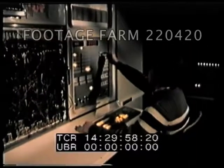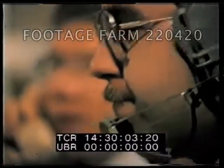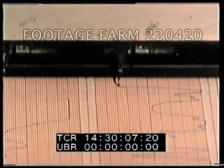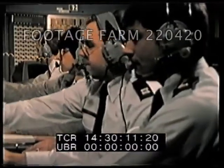We have approximately 17 computer processors working at one time to make this one simulation of near-true flight. The laboratories of today giving the best pilots in the world the best advantage in the air.